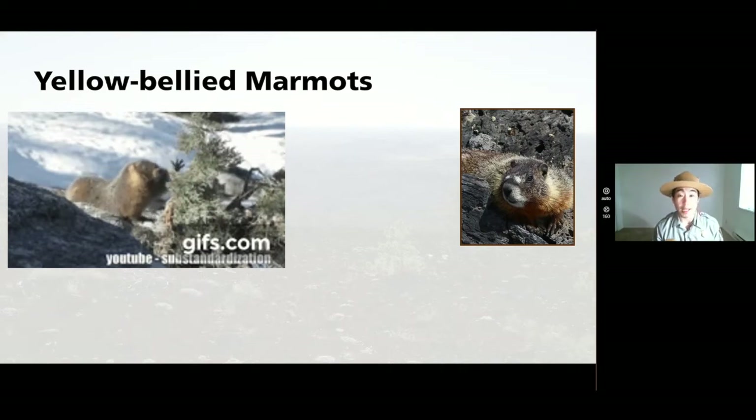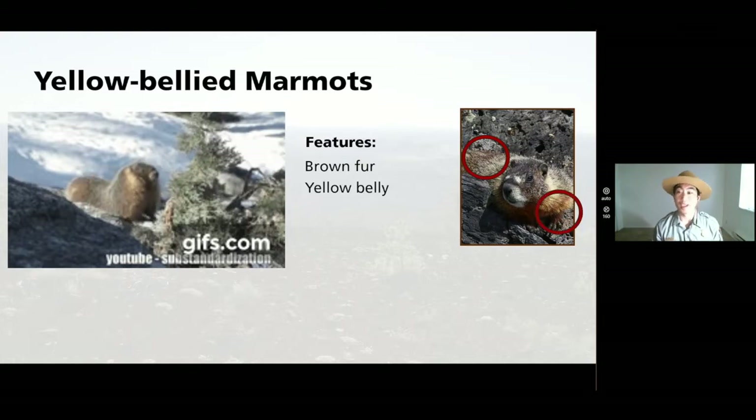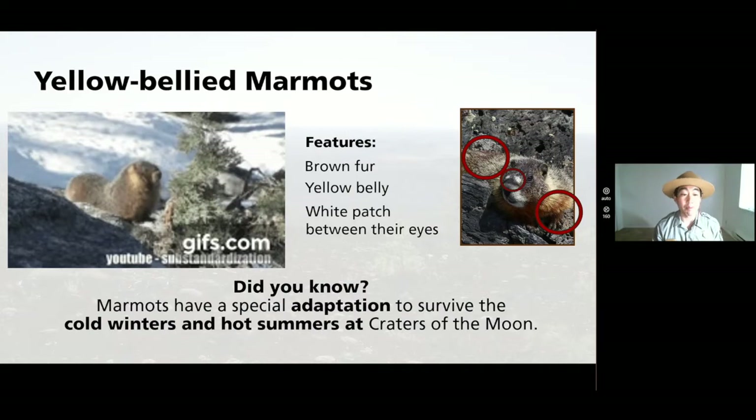The yellow-bellied marmot has a few features: brown fur, a yellow belly, and a white patch between its eyes so you can tell the difference between them and others. Most importantly, marmots have a special adaptation to help them survive the cold winters and hot summers at Craters of the Moon. Thinking about wintertime — do you think you know what marmots might do?